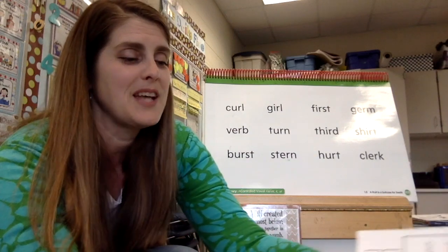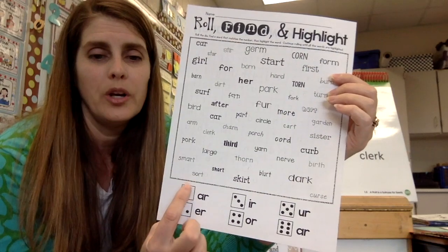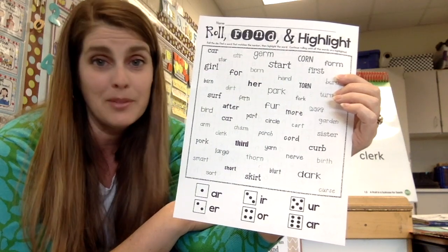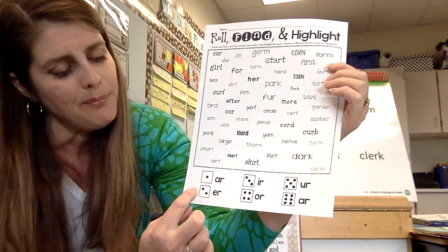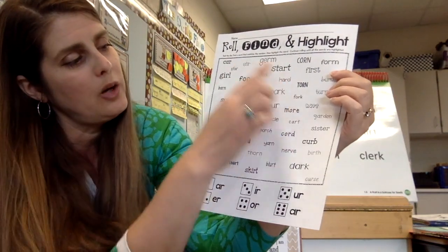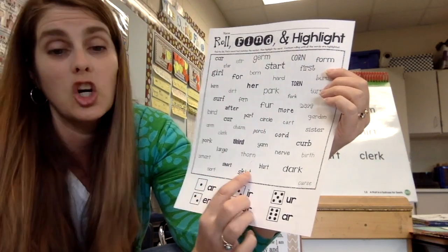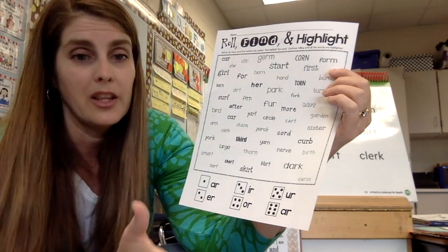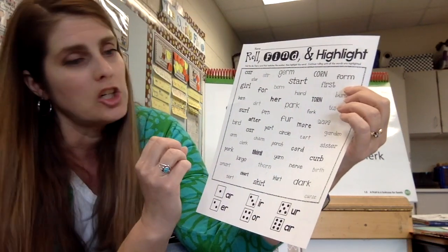Highlight those er, ir, and ur words in the book. Read to somebody in your family and make sure you're practicing. Now we have a fun game — it's called Roll, Find, and Highlight. You need a dice for this. If you don't have one at home, there are dice apps you can download. Roll the dice — if you get a three, look for an ir word, find it, read it, then highlight or circle it.